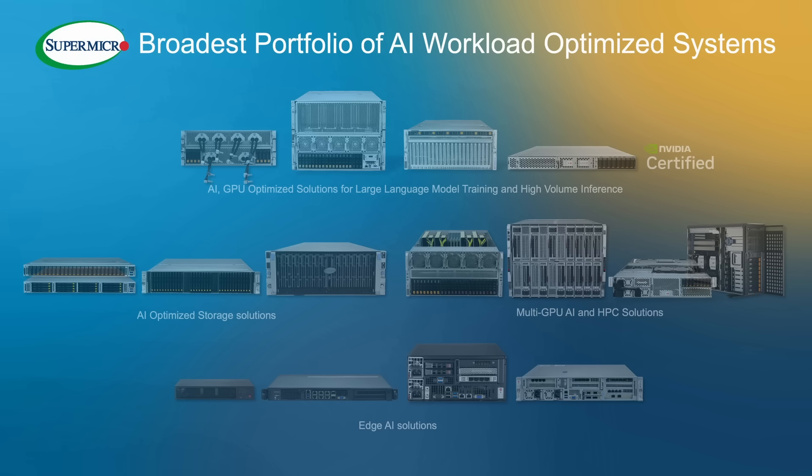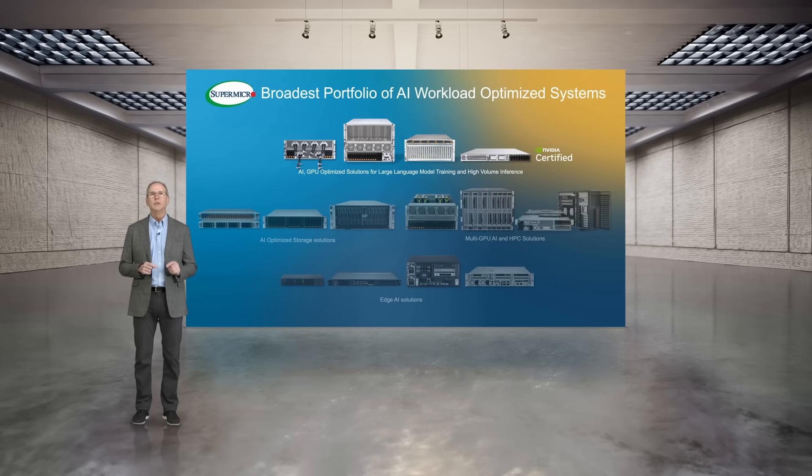If you know Supermicro, you know we love our hardware. We are committed to delivering the broadest portfolio of workload-optimized servers and storage. These systems are designed, developed, and manufactured in-house at our U.S. Silicon Valley headquarters and across our global facilities. For AI, we have four broad categories of AI systems: our AI GPU-optimized systems designed and built specifically for the most demanding large-language model and inference workloads.